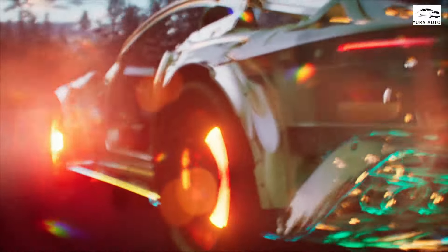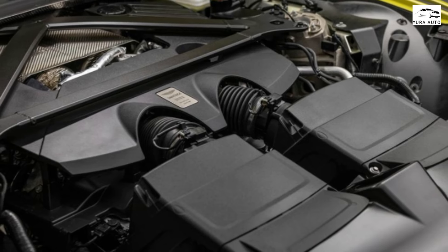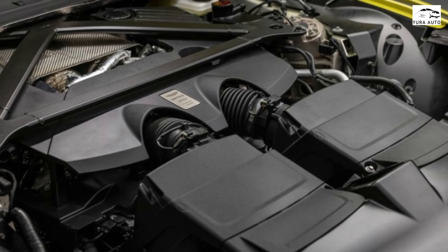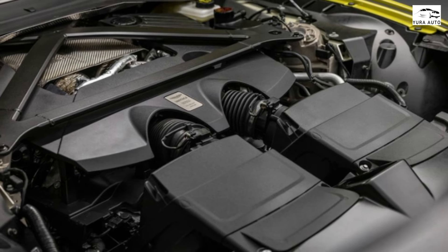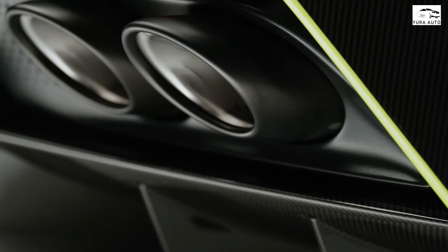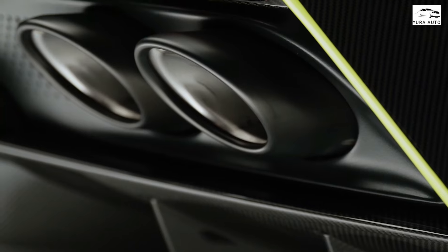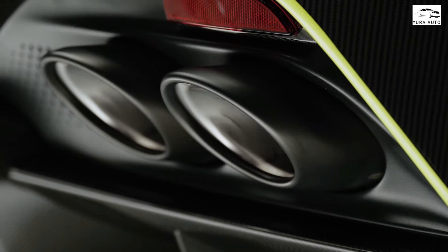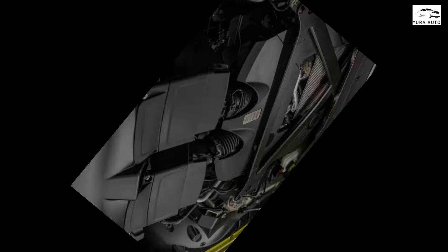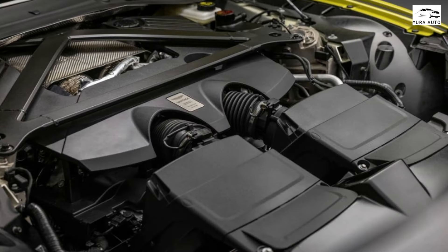The new Vantage's twin-turbo 4.0-liter V8 has AMG DNA, but it's been significantly reworked for increased output with new turbos, revised cam profiles, optimized compression ratios, and improved cooling. Output now sits at 656 horsepower and 590 pound-feet of torque, an increase of 128 horsepower and 85 pound-feet over the prior engine in the Vantage F1 Edition, previously the most powerful Vantage variant.